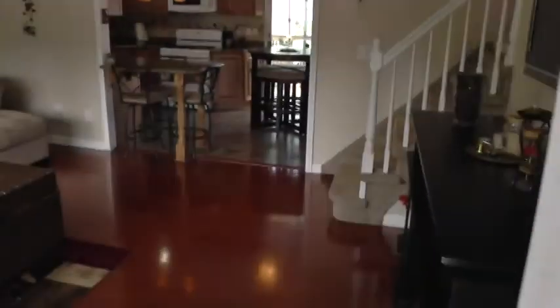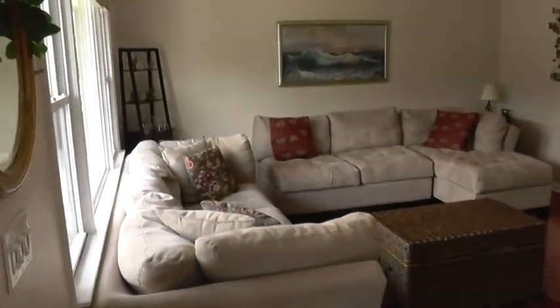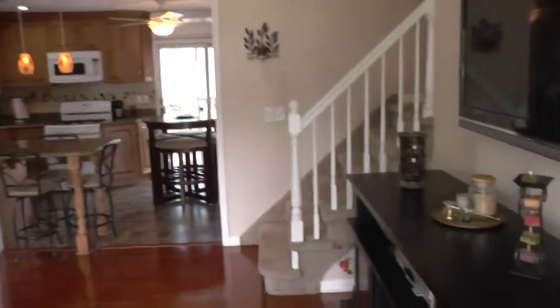This home is immaculate from top to bottom. As you enter the home you find the living room into the kitchen, which could easily be rooms that you'd find in a magazine. Bright sunny southern exposure, nice open layout, a high quality woodgrain laminate floor. Just a really nice welcome room as you enter the home.